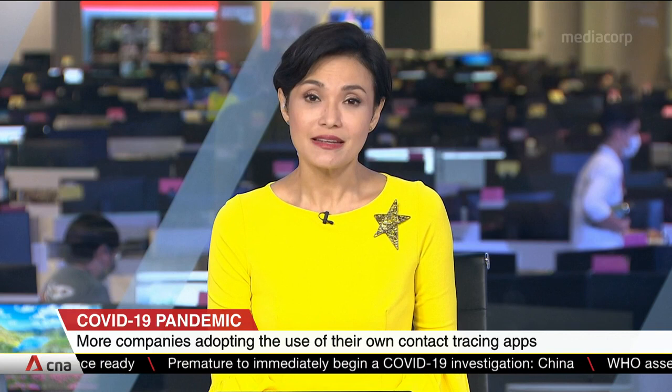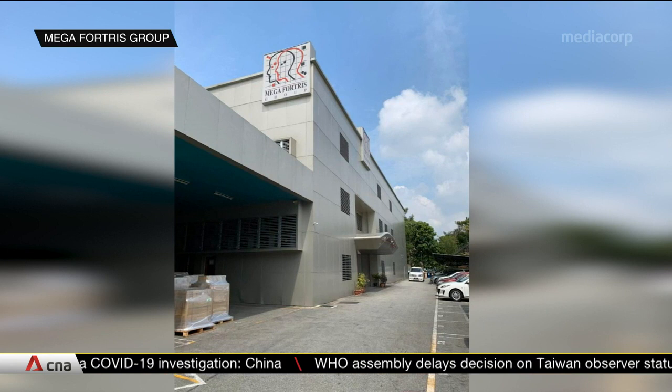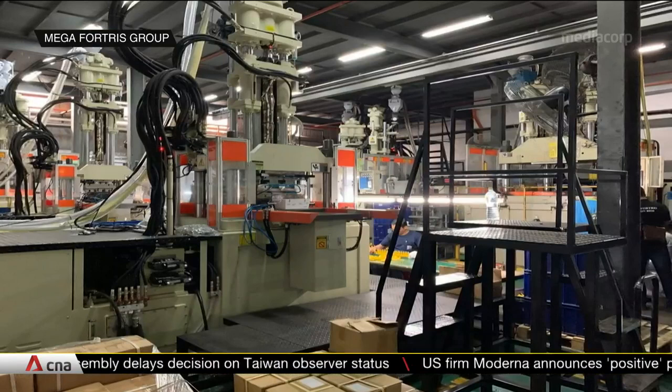This company is one of the world's largest security seal makers, with a global footprint in more than 20 countries. Its factories often house hundreds of staff, which can make safe distancing a challenge.